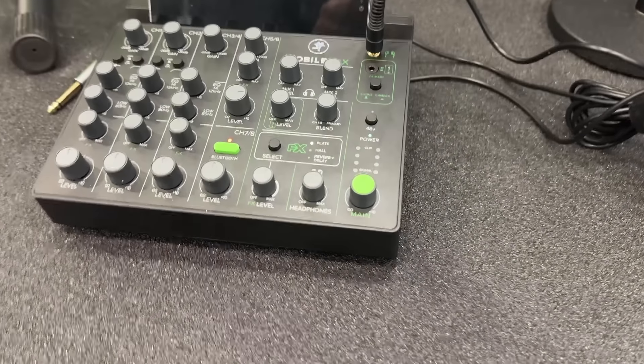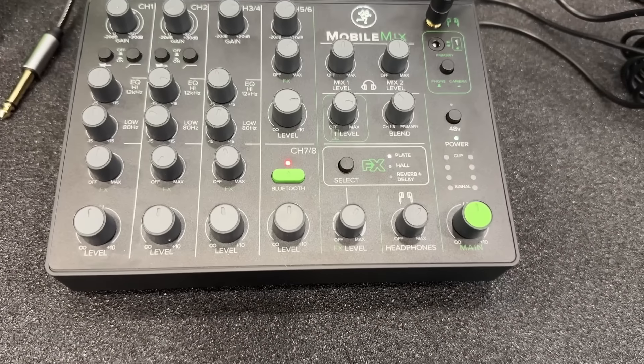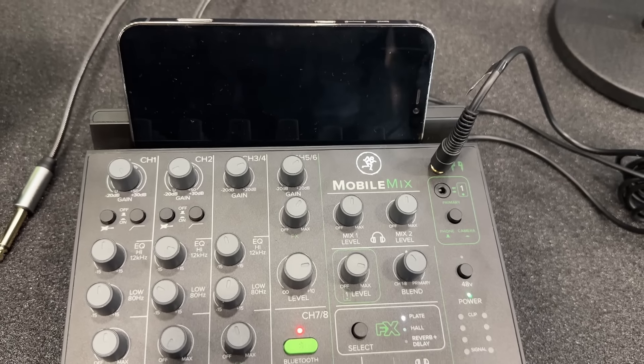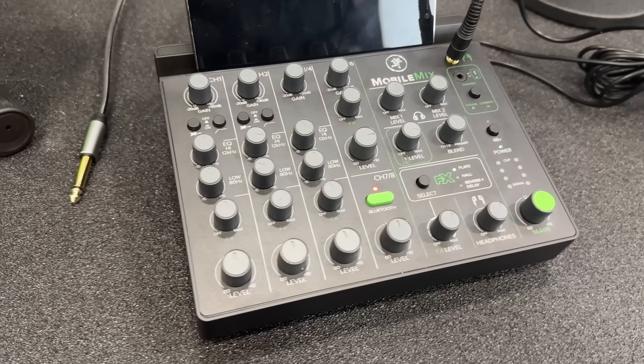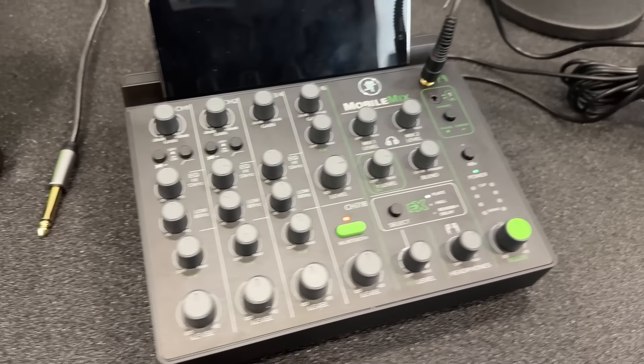This one is pretty cool — I think this is great for wedding DJs. Really small setup with just one or two microphones, but you're able to control it from your iPhone. Very interesting technology, love it.